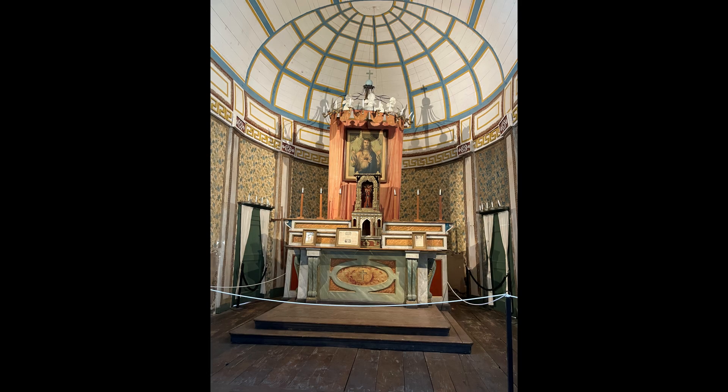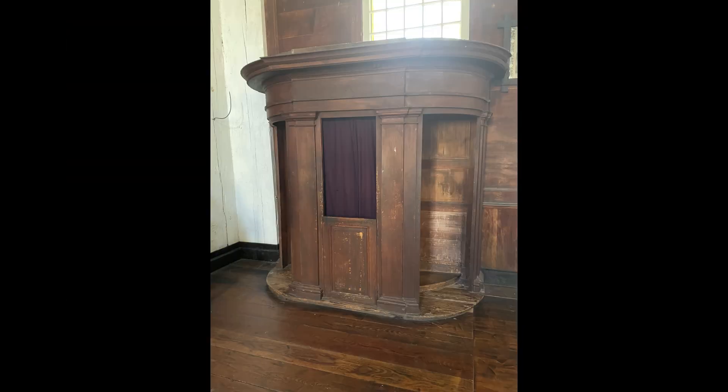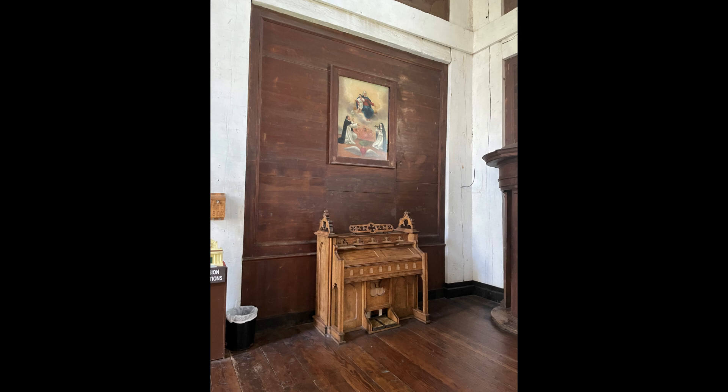The altar itself is a masterpiece. The statues on either side were actually hand-carved by Father Revali with a knife, and were intended to look like marble. The original confessional, as well as an antique foot-pedaled organ, are also in the sanctuary.